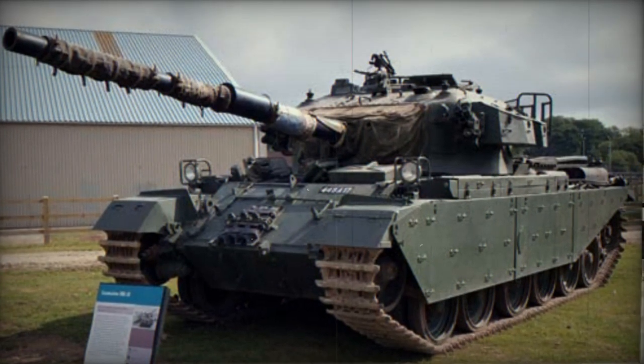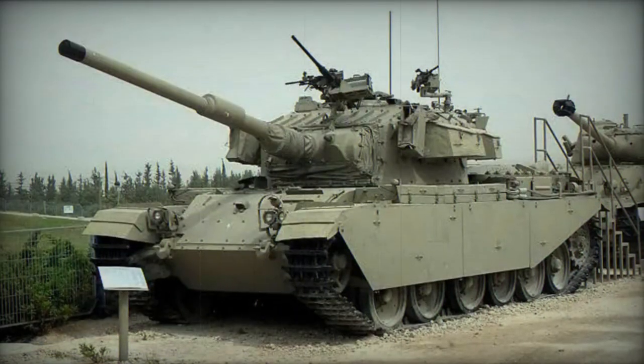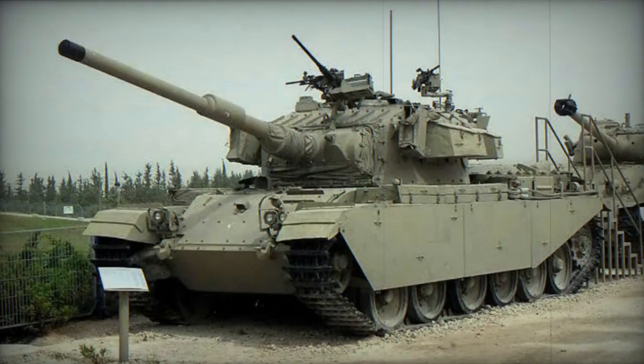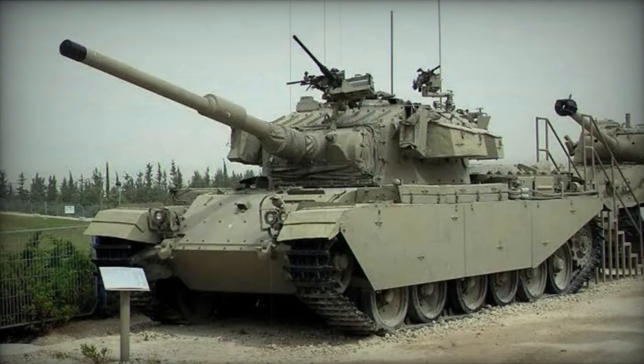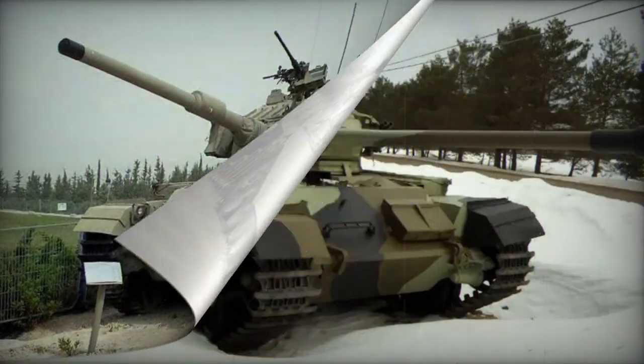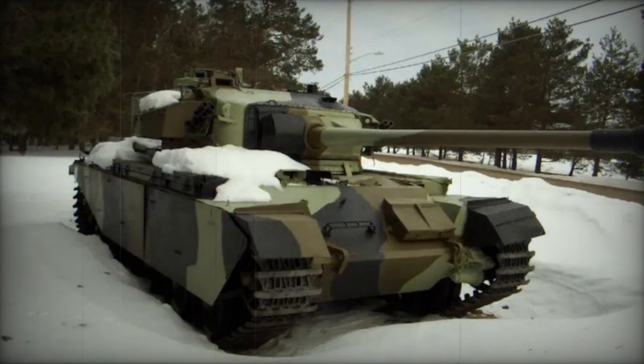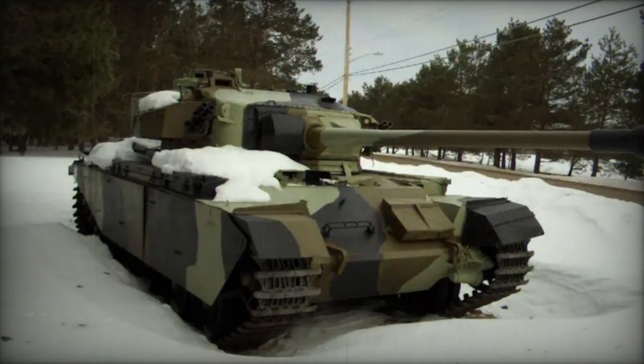Complete operators of the Centurion main battle tank, beyond the British Army, became Australia, Austria, Canada, Denmark, Egypt, India, Iraq, Israel, Jordan, Kuwait, Lebanon, Netherlands, New Zealand, Singapore, Somalia-Somaliland, South Africa, Sweden, and Switzerland.